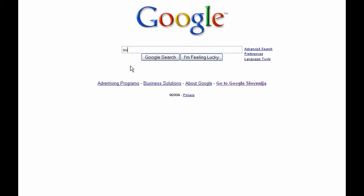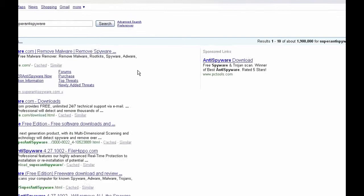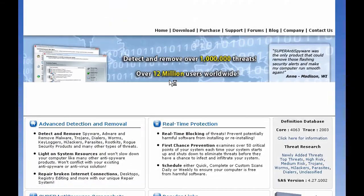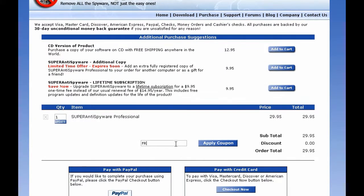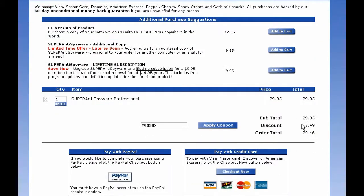Now let's see if this is true. Type the following. Click here. Insert the discount code — the discount code is FRIEND — and here is our discount. 25% discount every single time for each purchase.